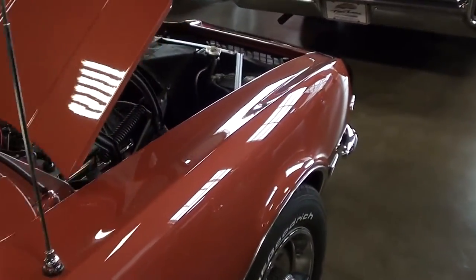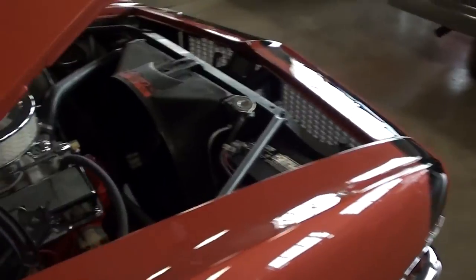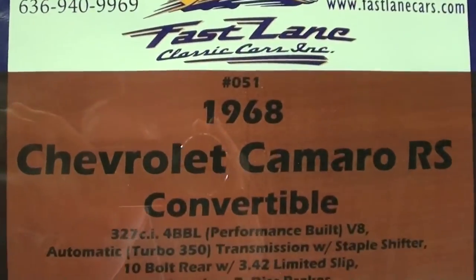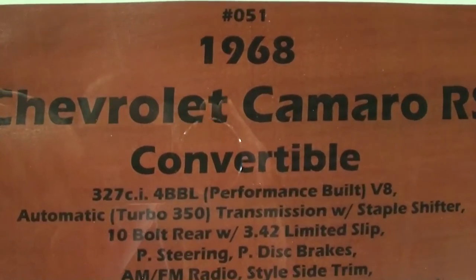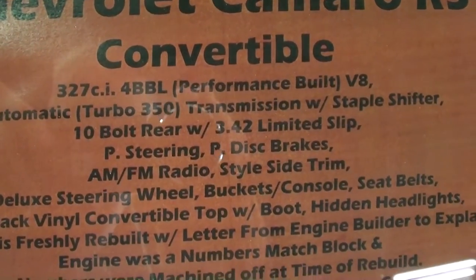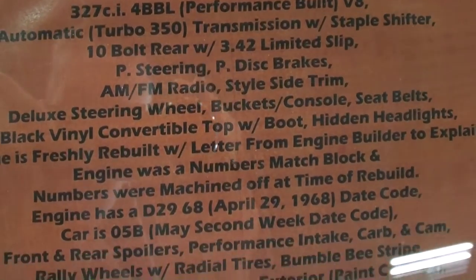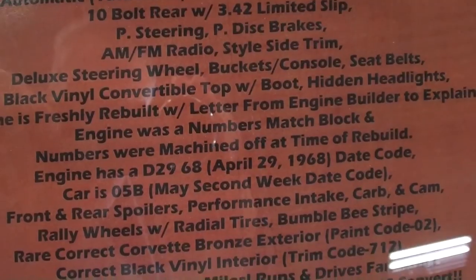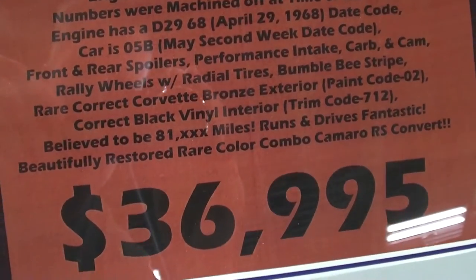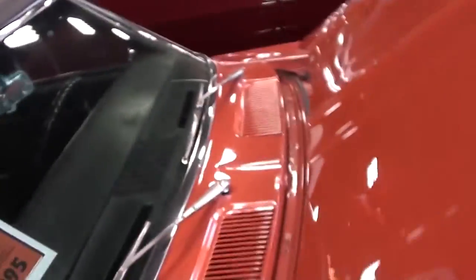It's a low original mile car too — they said about 81,000 original miles. It's a performance-built 327, it's got a Turbo 350 in it and a 3.42 limited slip. You guys can pause and read all the specs. They believe the 81,000 miles to be original. Anyway, I thought you'd like a look at that one — I'm gonna keep looking around and see what else I have, and I'll see you later.